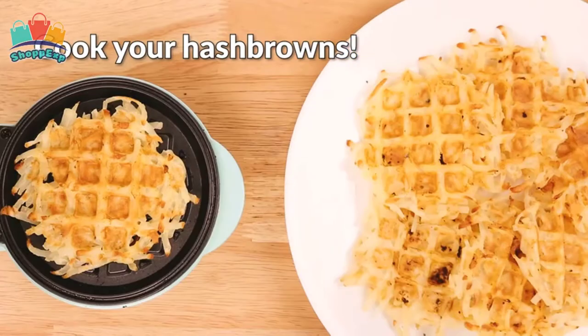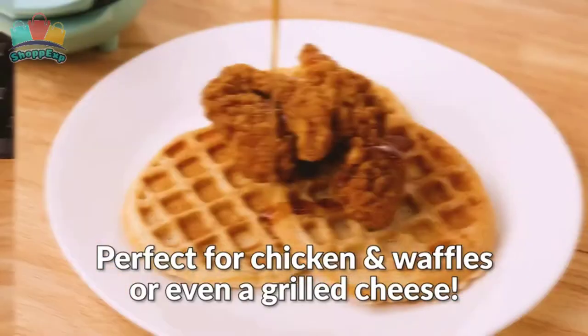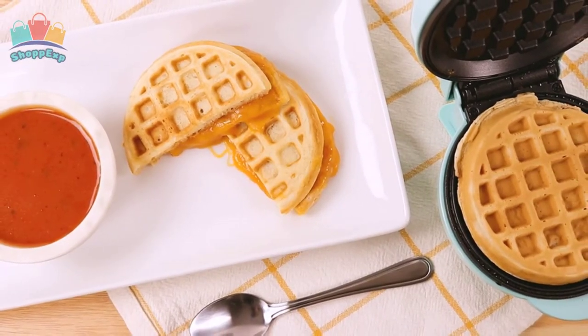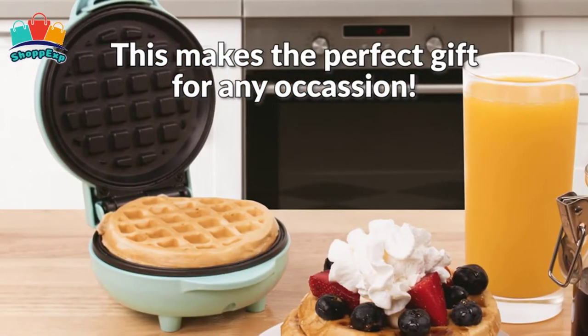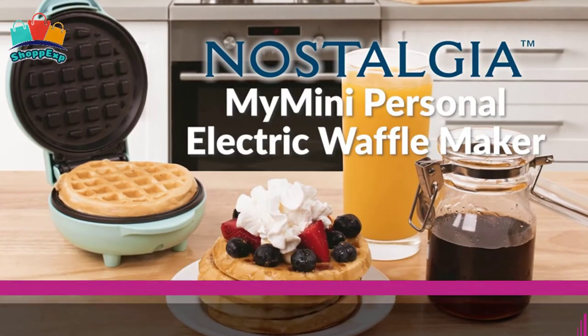Cool touch handle allows you to keep your hand safe when opening and closing the lid. The power and preheat indicator light will let you know when it's time to start cooking. Each cooking surface is 5 inches wide, providing quick, efficient and consistent results. The non-stick surface easily wipes clean. This waffle maker is available on Amazon at a cheap price.